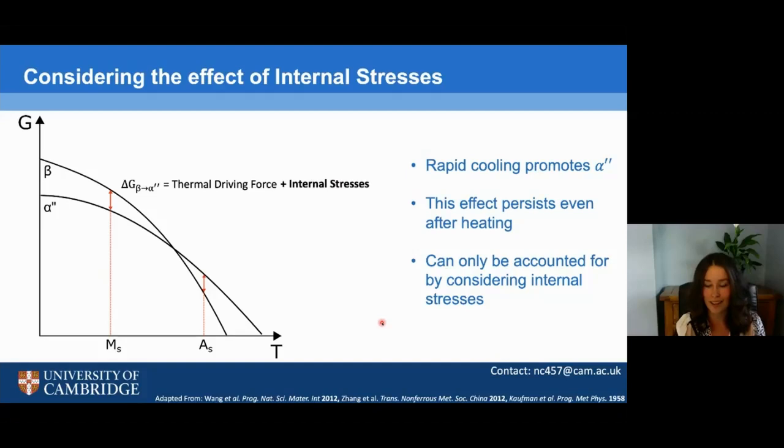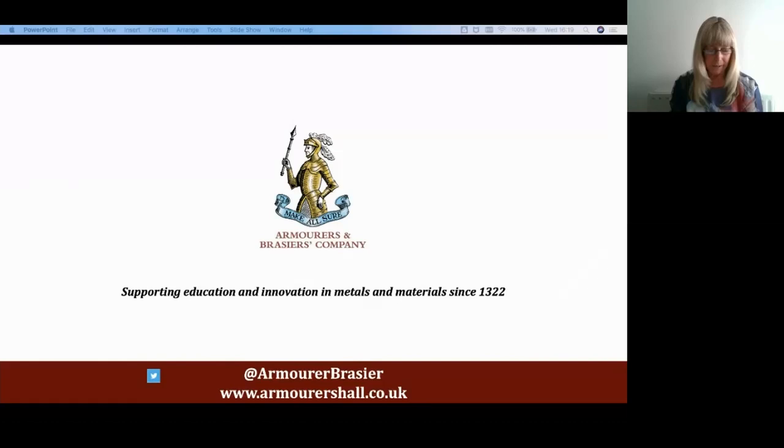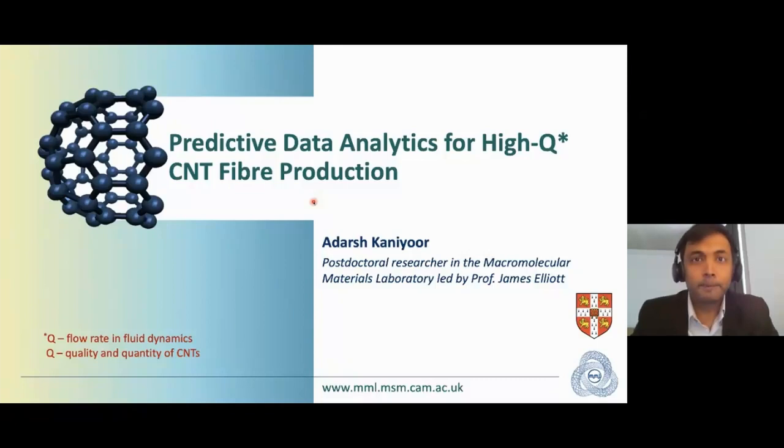Thank you. Thank you very much, Nicole. So our next speaker is Adarsh Kanior. Hi, I'm Adarsh Kanior, a postdoctoral researcher in a macromolecular materials laboratory led by Professor James Elliott. My research focuses on developing carbon nanotube-based materials for weight-critical applications like high-strength and lightweight electrical cables. Today I will introduce our new HiQ production method and discuss how the application of statistical principles has helped us improve this process substantially.